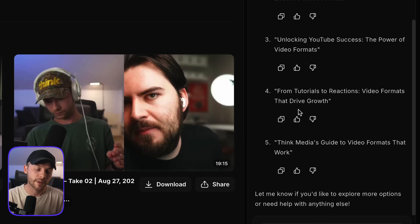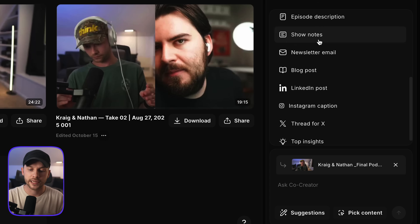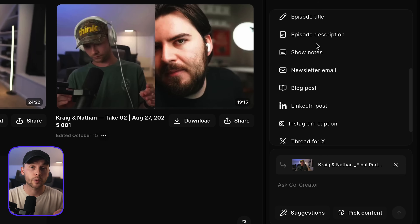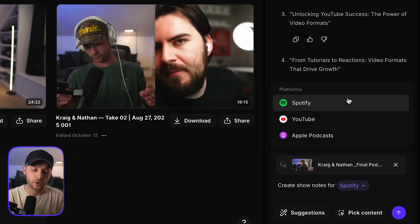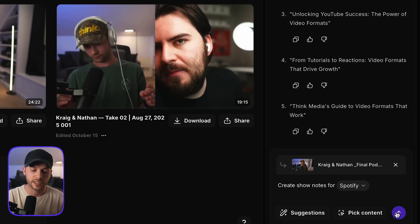I could copy any one of those directly to my clipboard and paste it somewhere else, or grab all of these and move them to another AI model like ChatGPT or Gemini to flesh out these ideas further. Show notes and episode descriptions are vitally important for podcasters — the only way you can get discovered is through good marketing and good SEO so people can find your podcast in search results. If I click show notes, I can select whether I want it to generate show notes for Spotify, YouTube, or Apple Podcasts. Let's do Spotify so you can see how this works.